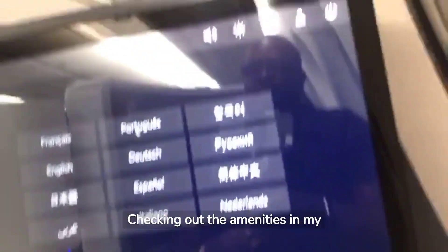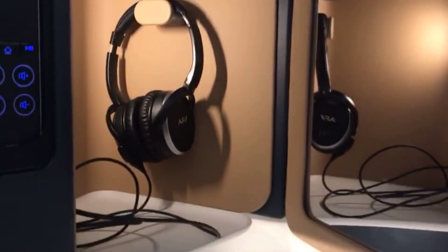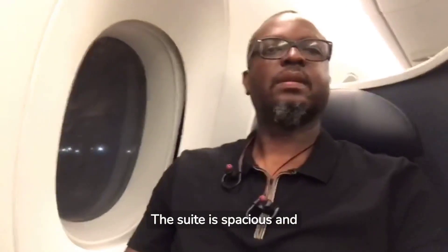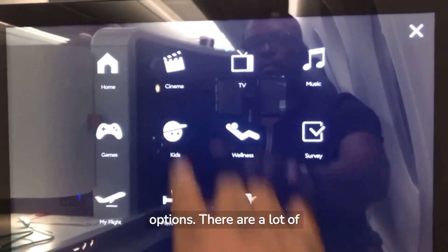Checking out the amenities in my suite, there is ample storage, a noise-cancelling headset, and a vanity mirror. The suite is spacious and comfortable. Let's check out the movie options — there are a lot of movie choices.